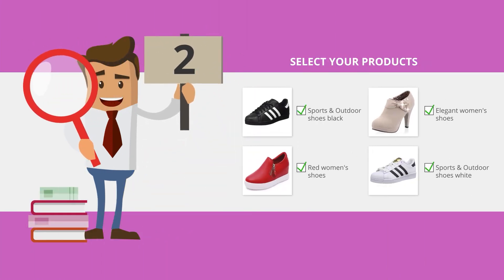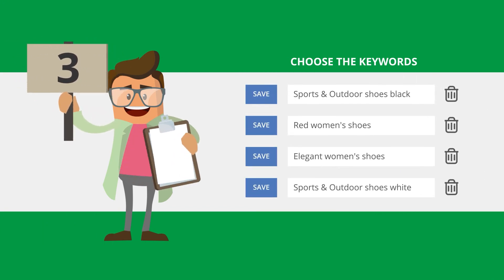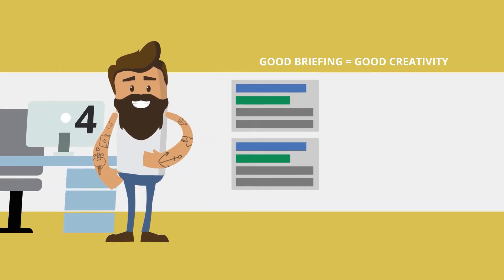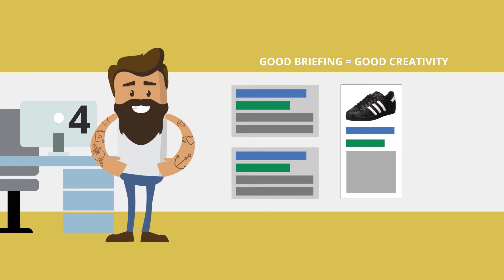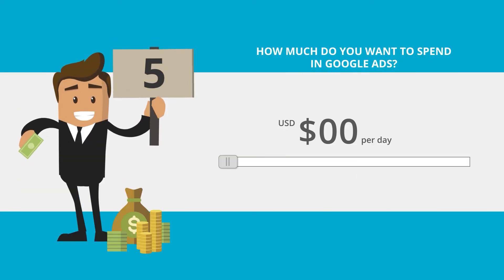Step two: choose your products, object of the different categories. Step three: train our algorithm of machine learning so that it finds the best keywords of your business. Step four: it's time for us to inspire — tell us what's the best of your business, what makes it unique.